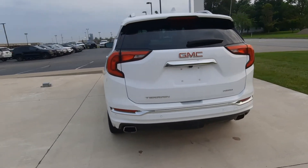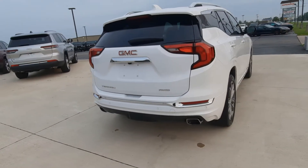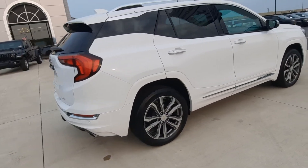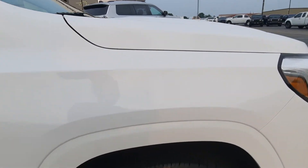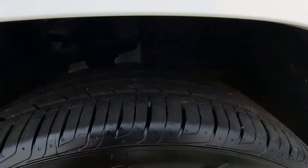This one is all wheel drive. The outside is in great shape. You've seen below the tires — they're in good shape.